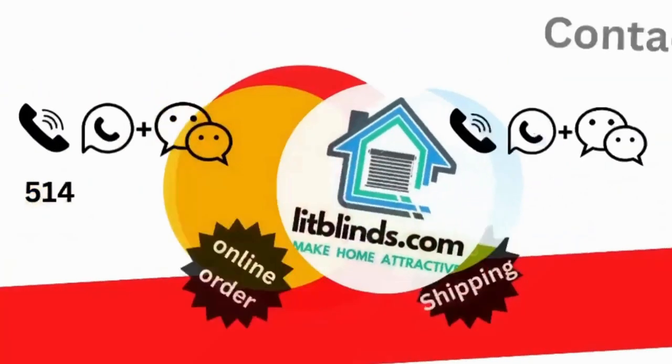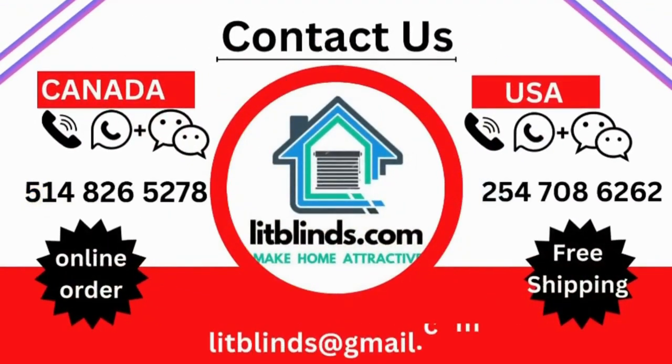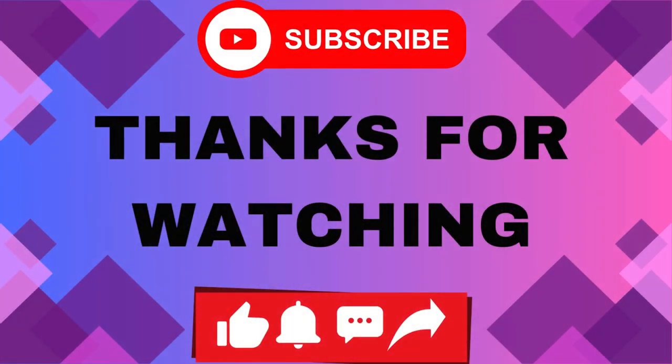Contact us — Canada: 514-826-5278, USA: 254-708-6262, or email us at litblinds@gmail.com. Thanks for watching. Don't forget to subscribe, like, comment, and share.